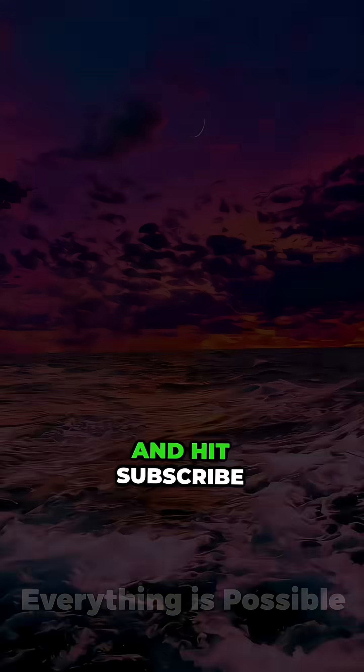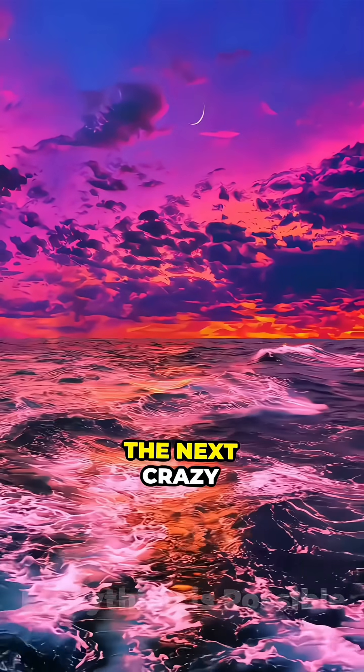Before we jump in, drop a like if you're into wild discoveries like this, and hit subscribe so you don't miss the next crazy one.